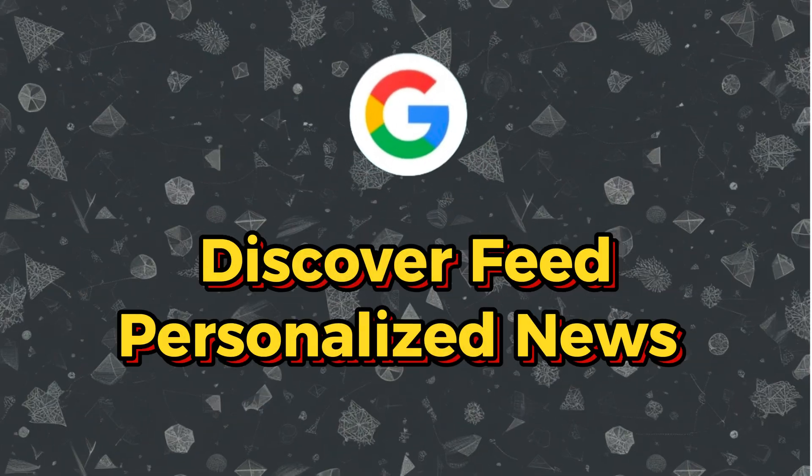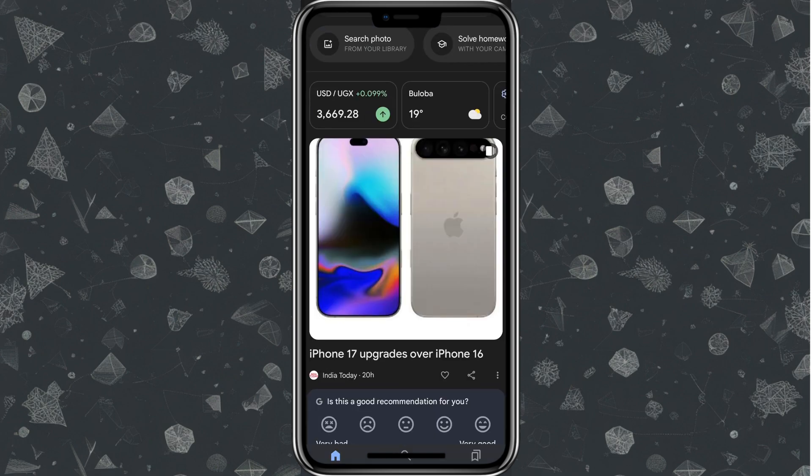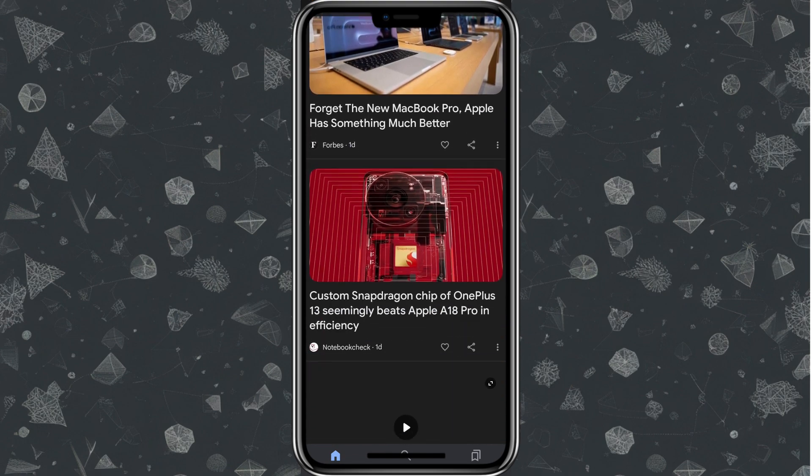One of the standout features is the Discover feed — a personalized news feed that gives you updates based on your interests. You can customize it to show sports, entertainment, tech, or any topics you're interested in. To access the news feed, tap the Google icon after opening Google, and it takes you straight to the feed. I get so many tech updates because that's what I'm into — it's like having a news hub tailored just for you.